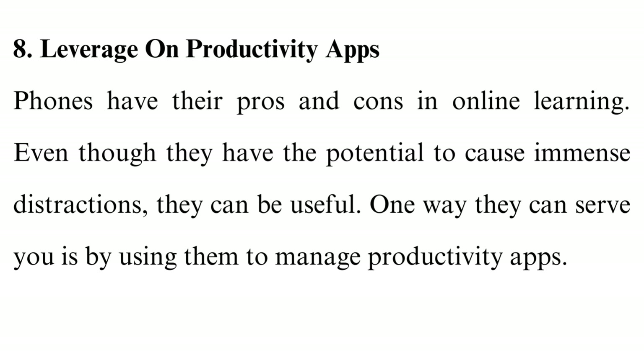Tip 8: Leverage productivity apps. Phones have their pros and cons in online learning. Even though they have the potential to cause immense distractions, they can be useful. One way they can serve you is by using them to manage productivity apps. On the ZDNet website, you can find tons of productivity apps that will significantly assist you in online learning sessions. Some useful impacts are that they help manage to-do lists and keep you focused and motivated.